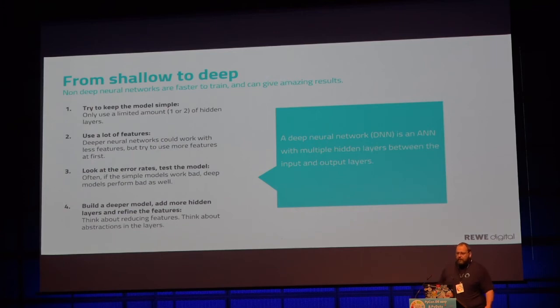Deep learning — everybody talks about it. Going from a shallow network with only one hidden layer to a deep network is not much more than a few lines of code and longer training runs. But we always approach it from a simple solution first, because if the simple network doesn't work, it never gets to the stage of a deeper network.